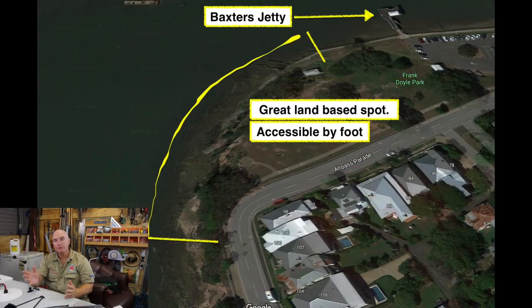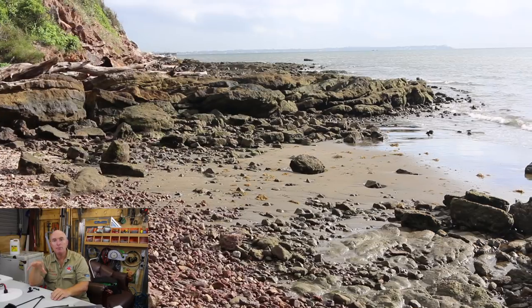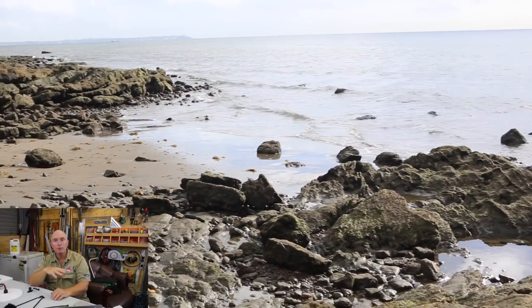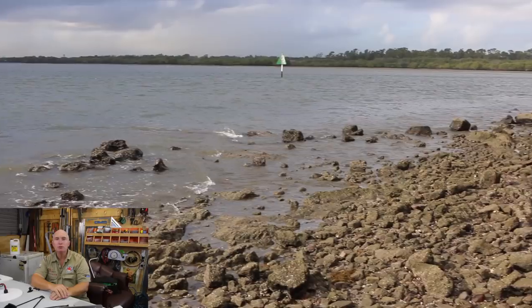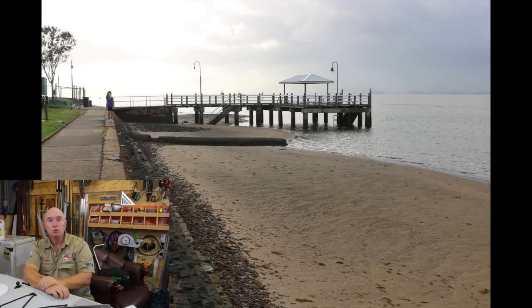Between Shorncliffe jetty and Baxter's jetty there's a really good rough area of ground that is accessible land-based. You can use the paths closest to Shorncliffe jetty, or park in the little car park next to Baxter's jetty and walk north along the path to fish that structure. It's an absolutely great spot to fish land-based for bream.